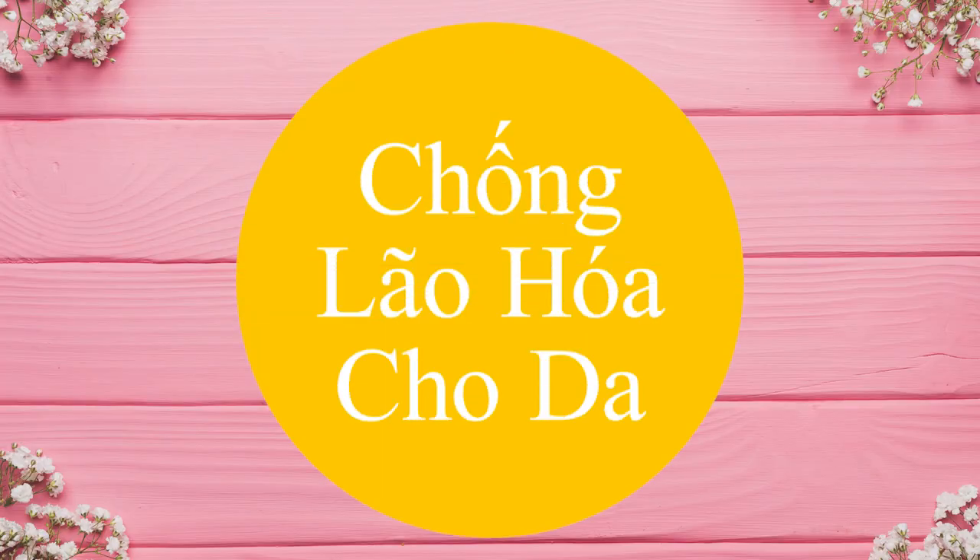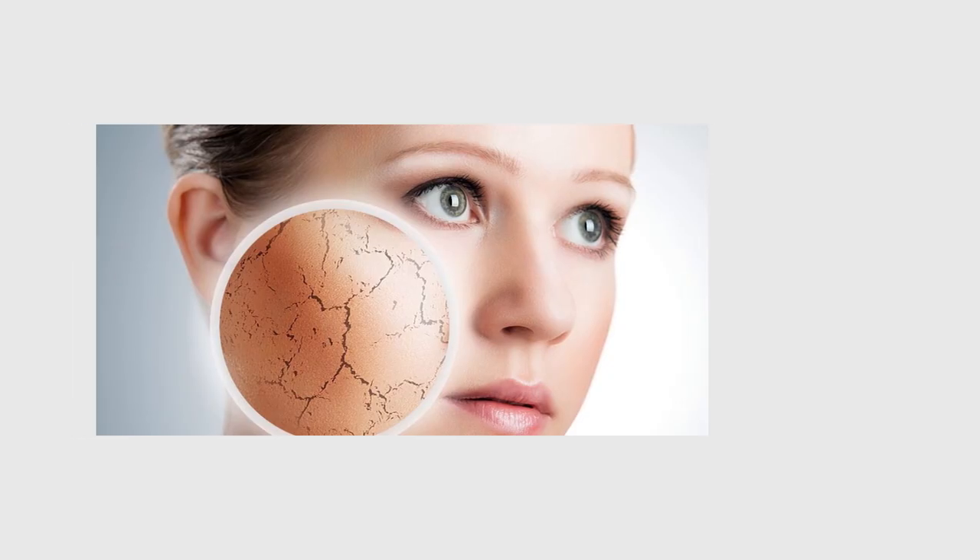Công dụng thứ hai: khả năng làm mềm và chống lão hóa da. Khi sử dụng, các nếp nhăn hay các sắc tố melanin có hại trên da sẽ được loại bỏ. Đối với những người có làn da khá khô, sản phẩm kem dưỡng chống lão hóa này sẽ giúp da mềm hơn, ẩm hơn, cũng như xóa bỏ các nếp nhăn tốt hơn.